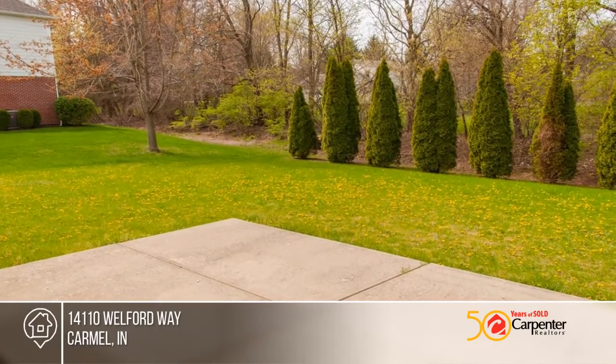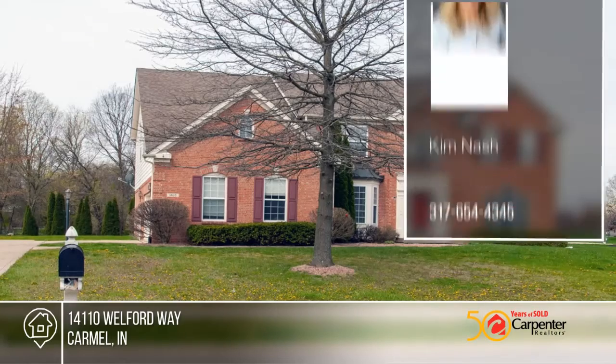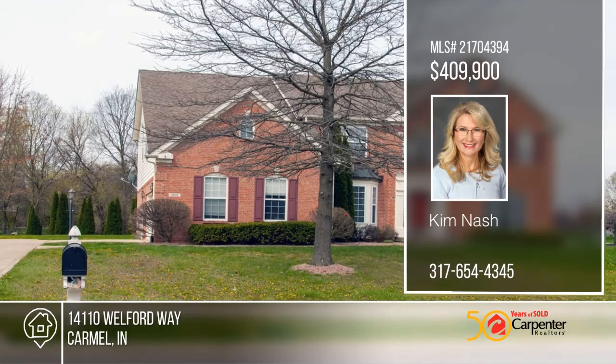The spacious master suite offers an en suite bath. Don't miss this opportunity — call Kim Nash today.